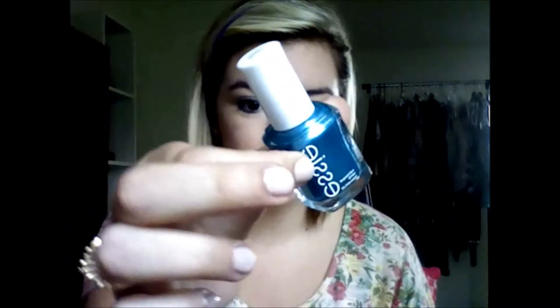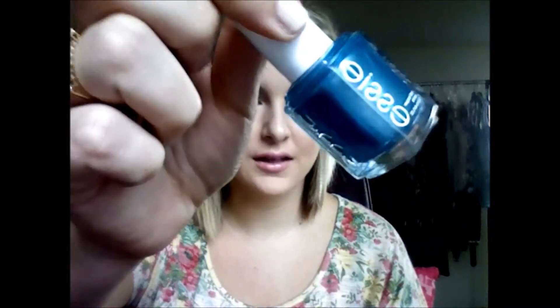Then he got me this really pretty beachy color and it is called Beachbone Blue. It's like a really pretty ocean-y blue color. It's really shimmery. Looks like that.